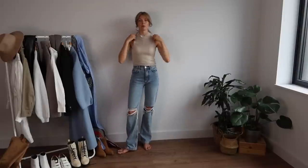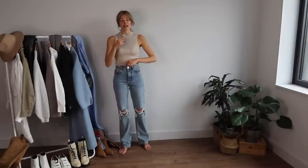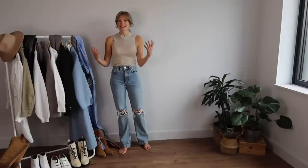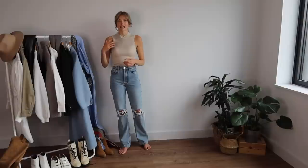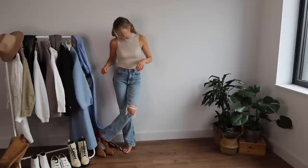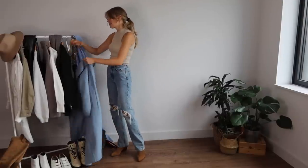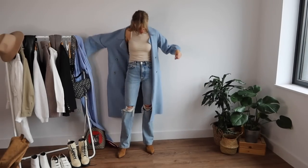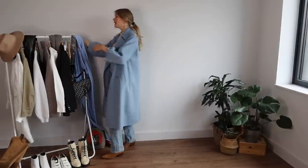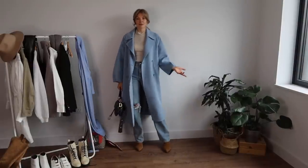I've popped a knitted halter-neck top on from Nadam — I love Nadam and every time I go to New York I end up buying cashmere or knitted pieces there. Obviously if you can't go sleeveless, you could choose a turtleneck or any kind of shirt instead. Then I'm putting on my Ash suede brown boots and finishing with my favorite coat of the moment — my Zara coat. I'll just grab my Dior saddle bag and that's the first outfit complete.